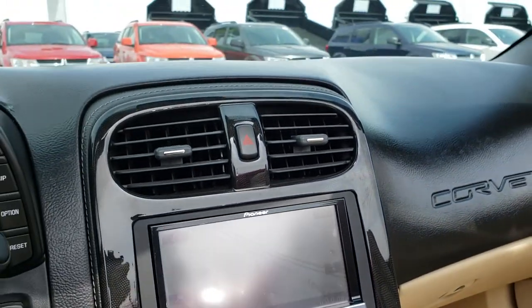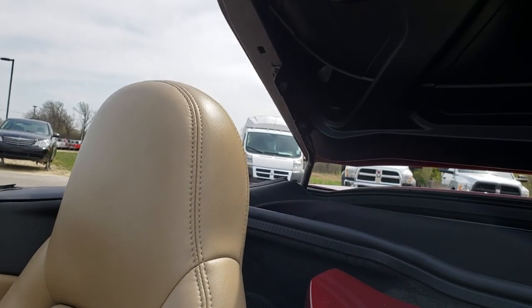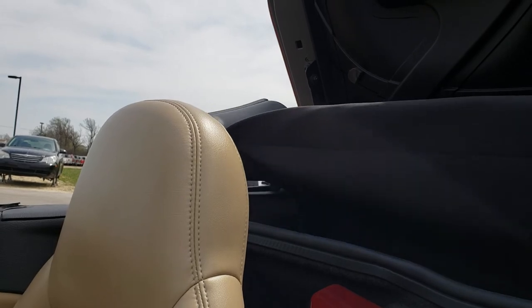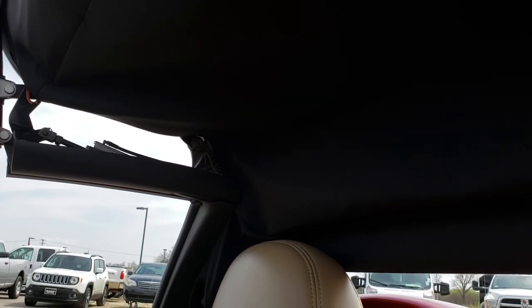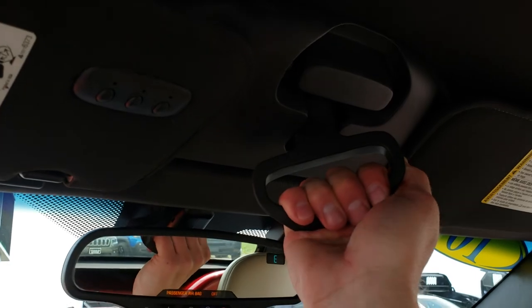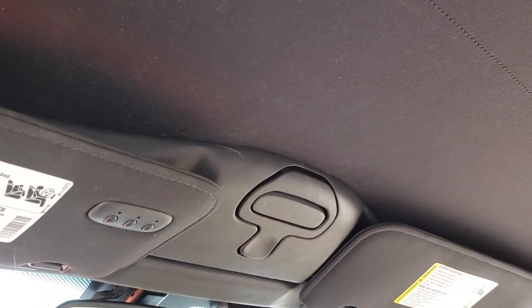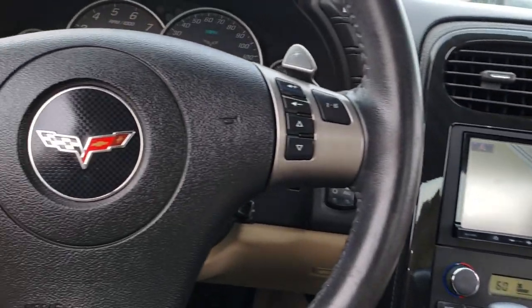I'm going to put the power top up so you can kind of see how that works. It's a really smooth, nice system — works really well and beeps at you when it's ready. Up here you can see it has HomeLink. To lock the top down you just pull it down and put it up like so — now it's locked in. You do have OnStar capabilities and a compass display in the mirror. Very easy and simple to do.